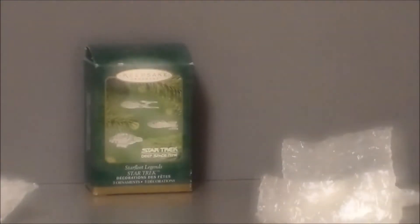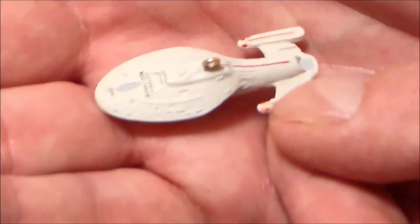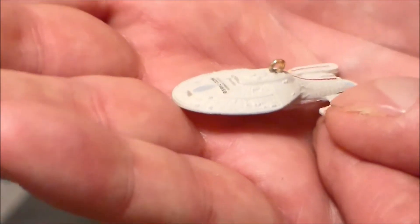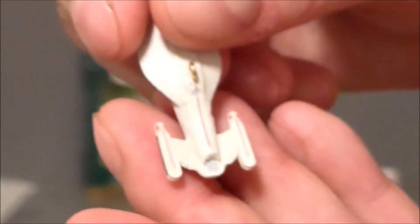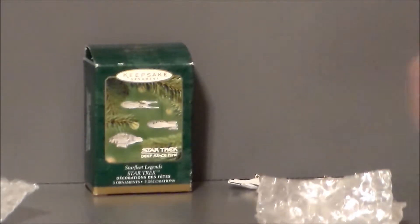Next we're going to take a look at the itty bitty Voyager. I'll take that brass hook off. This guy is so tiny — look at the tininess of it. It's not as detailed as the larger scale ornament, but it's definitely very neat. It does scale very well. They did a good job with it — it's a very nice miniature version. Definitely dig that one too.